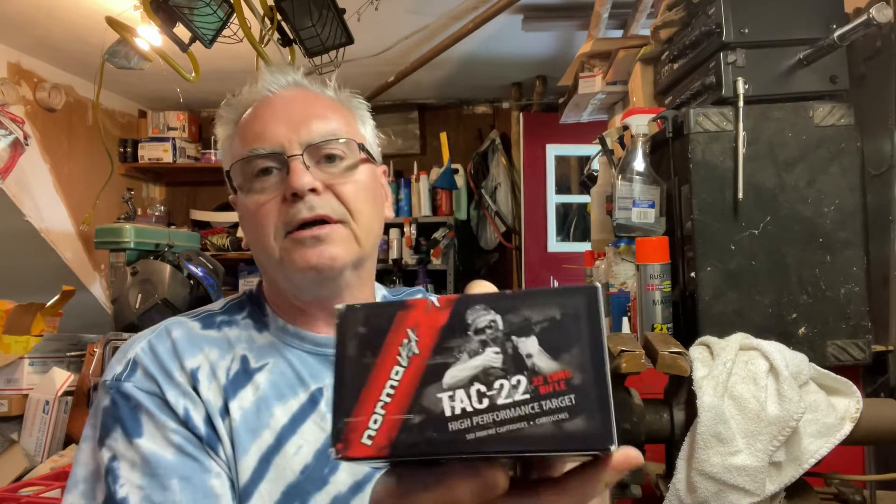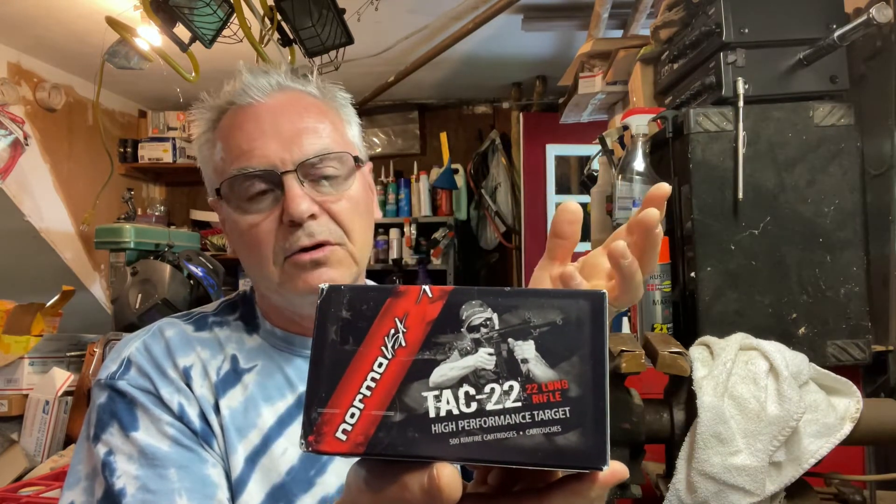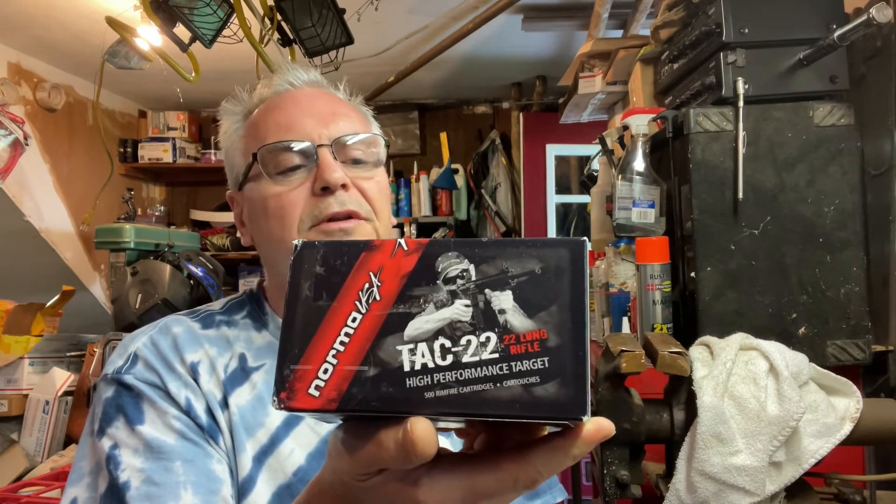So I went ahead and bought some. I went to Norma's website - I don't know if they still have the deal going - but they had a deal for free shipping when I ordered. I got two bricks; they were like $40 to $42 each, so a thousand rounds total.